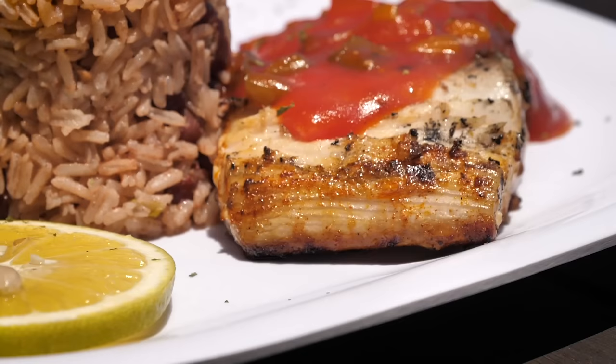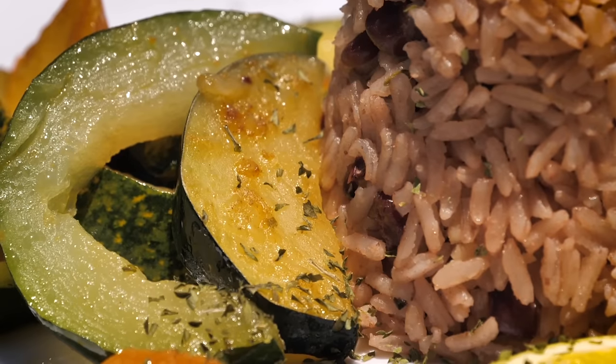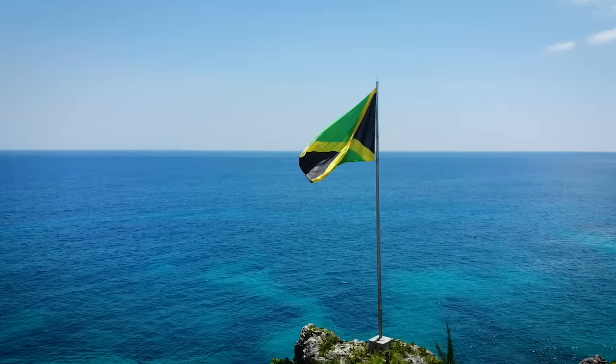Alright, so I got my mahi-mahi. Very excited. It looks like it's got some sort of tomato, maybe mango sauce on it. Got some lovely rice and peas and some rose vegetables. Let's enjoy.